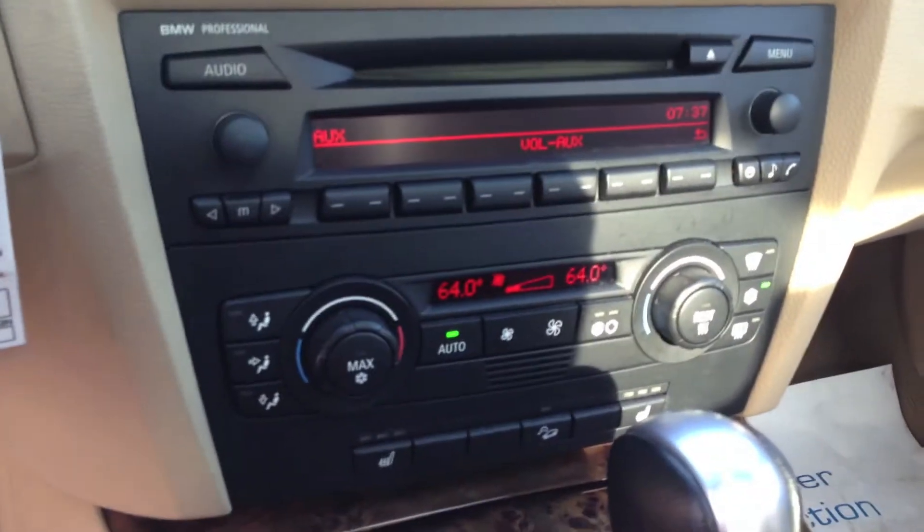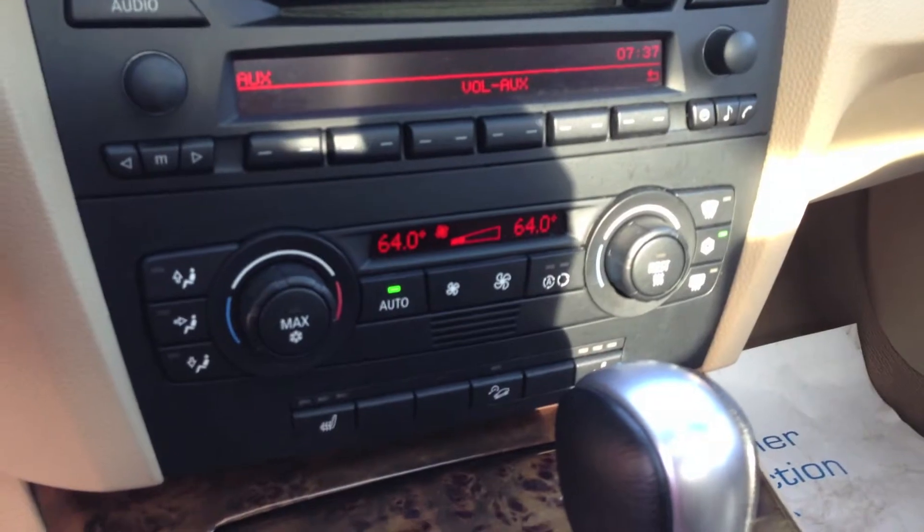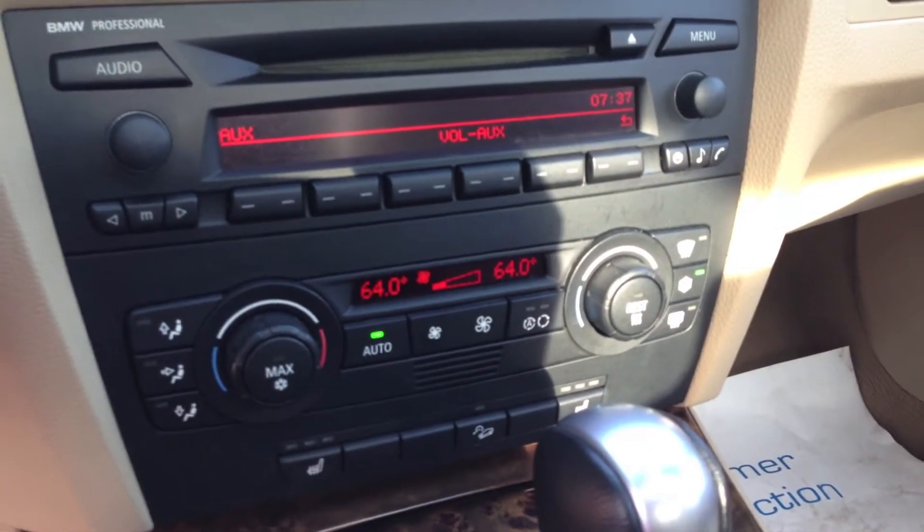Automatic AC — always a favorite of mine. If you've seen any of my videos, I'm obsessed. Heated seats, which is awesome for those wintertime blues.